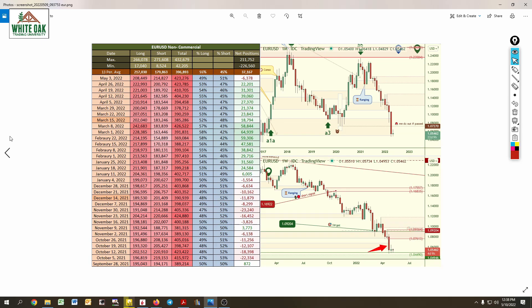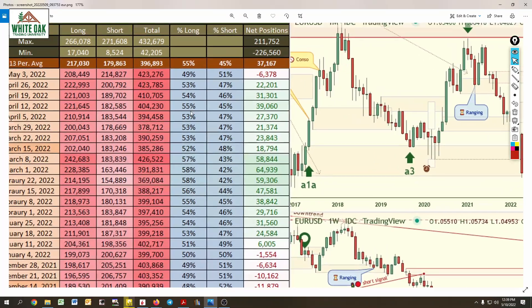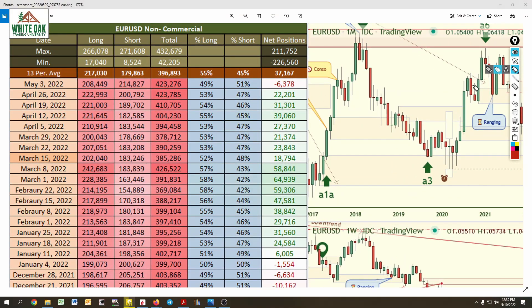EUR/USD — it's dropped and it's pausing now. As I mentioned with the US dollar, we're seeing signs from other charts that there could be a reversal, meaning the dollar could drop and euro would rally. Looking at net positions at minus 6,378, we're starting to get into more bearish territory after a long period of being bullish. They had to shift their positions.